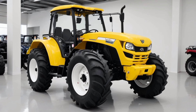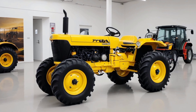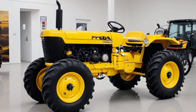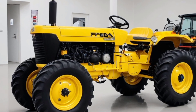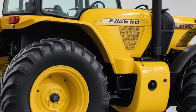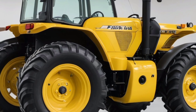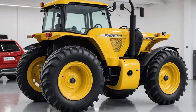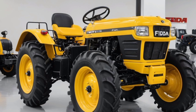Subscribe to the Auto 110. The Feed tractor stands out with its bold yellow exterior, embodying strength, durability, and style. It is a vehicle crafted to excel in the most challenging farming conditions, combining modern engineering with practical functionality. Designed for farmers who demand reliability and efficiency, the Feed 4x4 tractor is a perfect example of how technology and innovation can enhance productivity in agriculture.